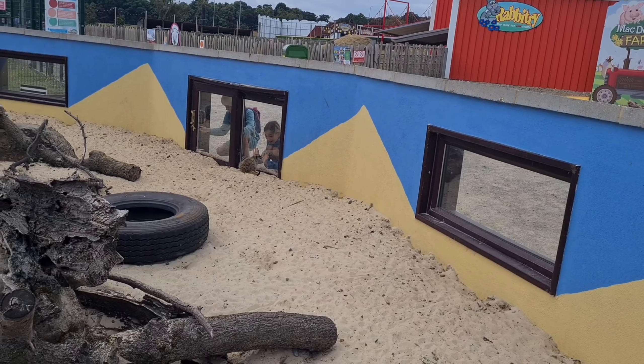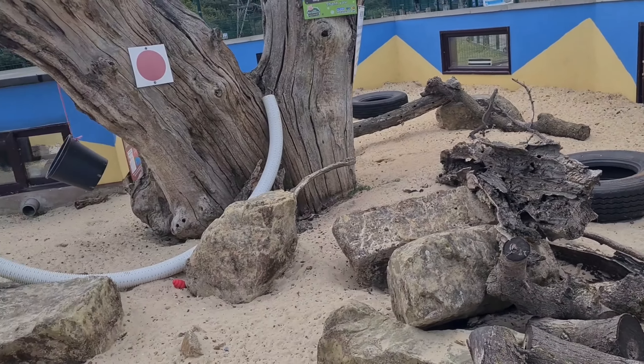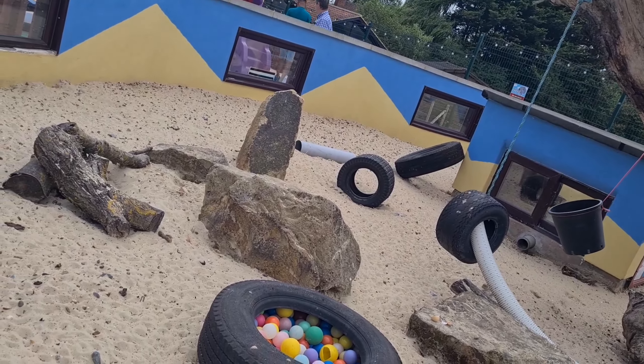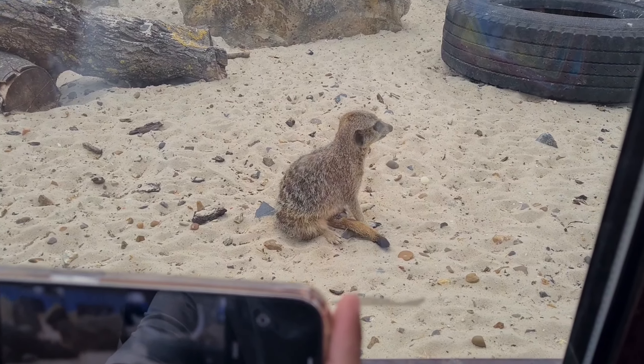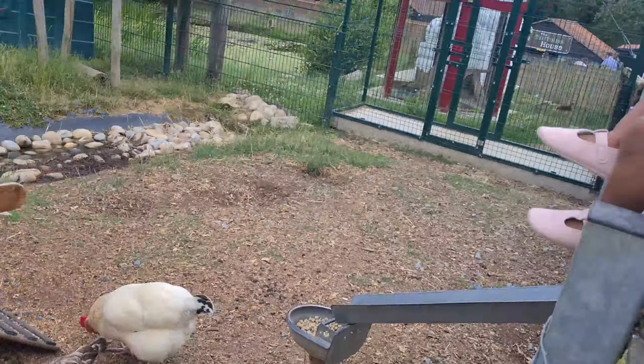Just opposite the otter enclosure was the meerkat habitat. Meerkats are small mongooses that can be found in Southern Africa. They're well known for their habit of standing up on their hind legs, most of the time when they're feeling threatened. However, these meerkats in particular were curious about us and the other people who were watching them.